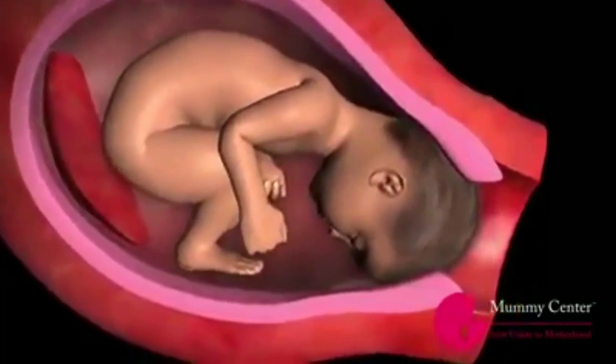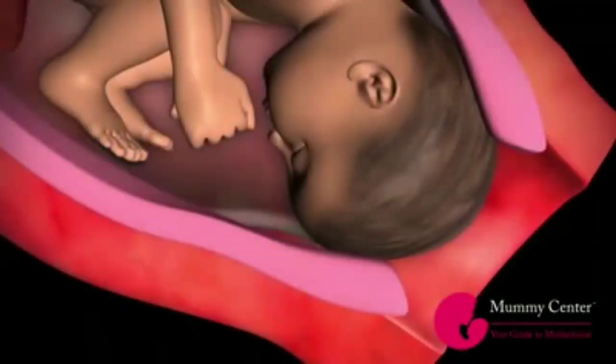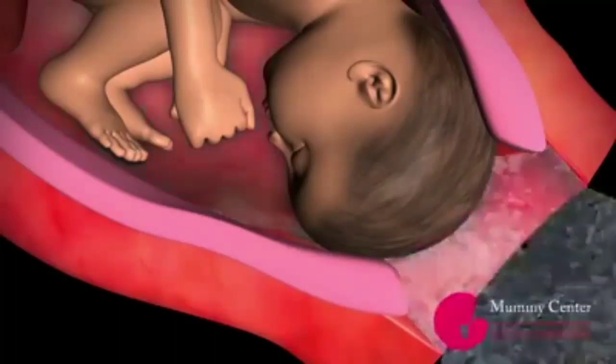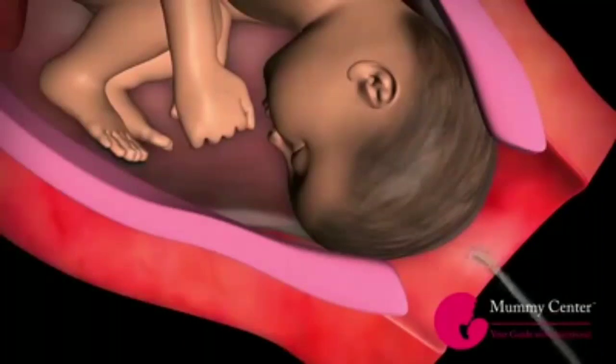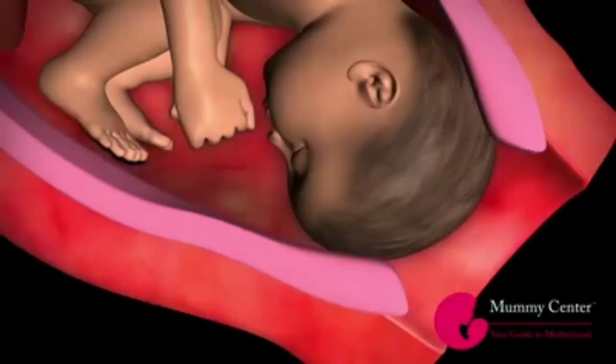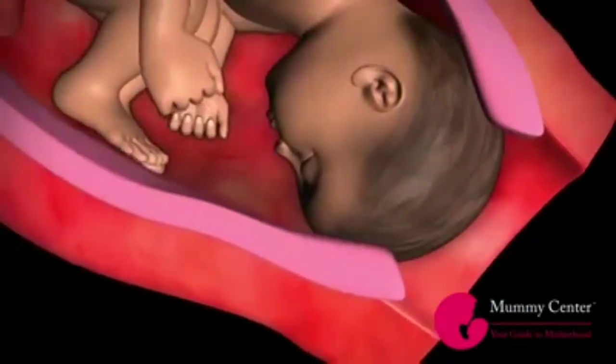As the baby's head is pushed on the cervical opening, the cervix begins to efface and dilate. Once the cervix is completely dilated up to 10 cm, the baby can pass out of the uterus through the cervix. As you progress into labor, your amniotic sac may rupture. If the amniotic sac does not break, your doctor may perform amniotomy — artificial rupturing of the amniotic sac using an amnihook. Once the amniotic sac is ruptured, delivery should be completed within 24 hours to reduce chances of infection.